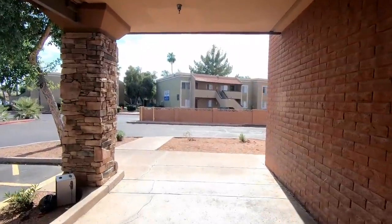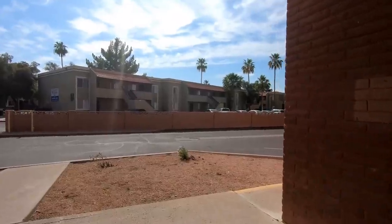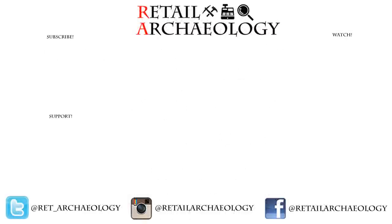Anyways, I hope you've enjoyed this tour of Riviera Plaza in Mesa, Arizona. As always everyone, head on over to patreon.com/retailarcheology to find out how you can help support the channel. Thanks for checking out my video on Riviera Plaza. If you enjoyed it, make sure to hit those like and subscribe buttons and also make sure to follow at the social media links down there, because that's the best way to keep up with what's going on with the channel. And lastly, if you have a few minutes, why not check out one of these other videos I have here.